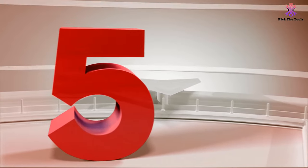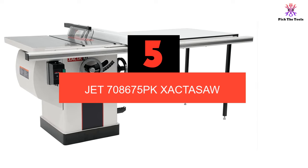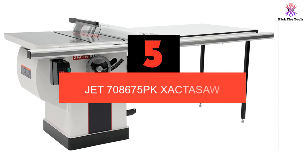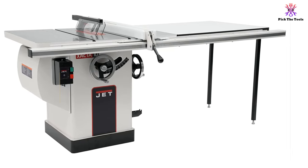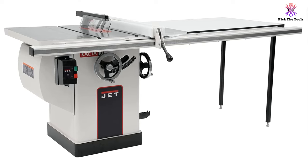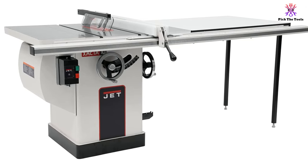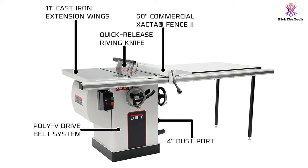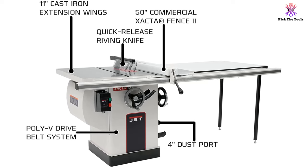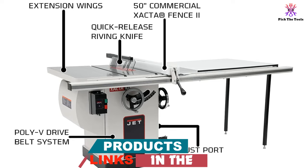Starting at number 5, we have the JET 708675PK. This behemoth of a cabinet table saw from JET is one of the most powerful 10-inch saw options on the market today and comes with a number of features that justify its relatively high price. The 3-horsepower motor provides plenty of power for the 10-inch blade and a 4,300 RPM arbor speed, allowing users to make smooth, seamless cuts through nearly any type of wood without leaving burn marks or wasted wood behind.